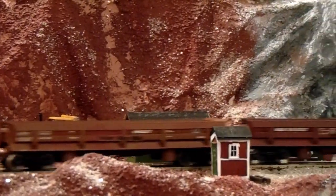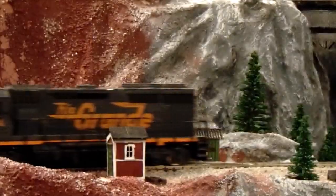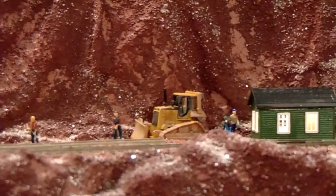Here's a few close-ups of the tracking at the Copper King Mine. We do have a dozer here, so that helps out, and we have a jitney down the way.